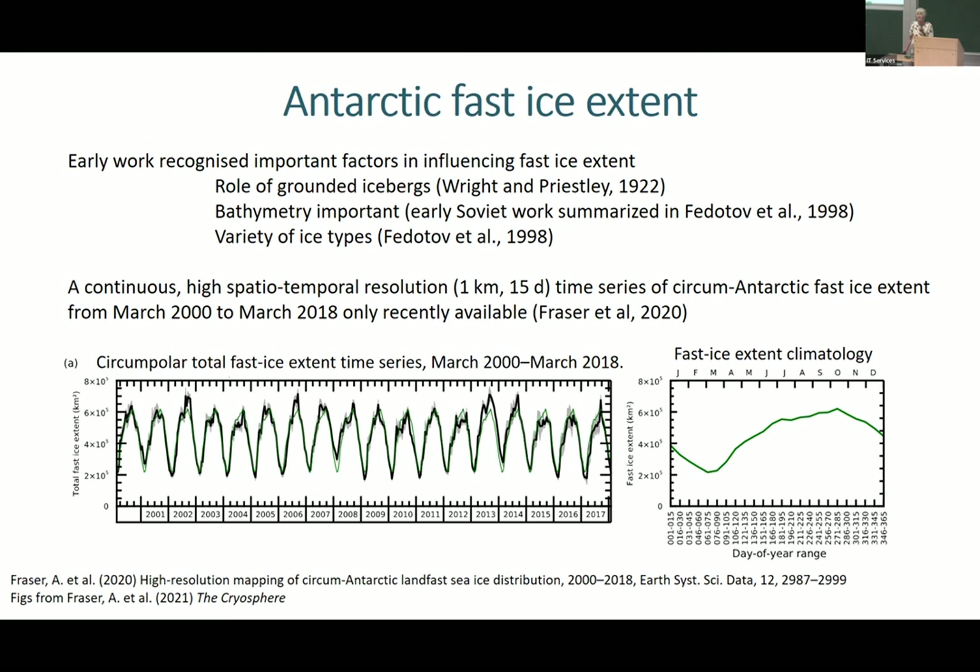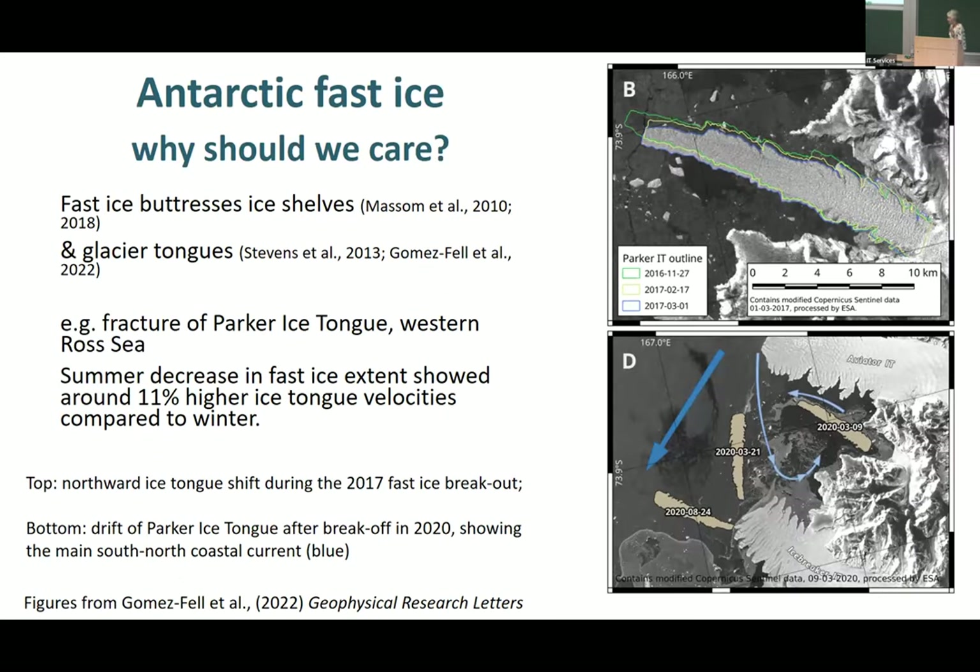You can see already that things are not exactly as expected, because the fast ice is at maximum in September-October rather than later for the entire sea ice cover around Antarctica. Given that we're only so recently finding out about fast ice, is it just because there's nothing very interesting to know? Does it matter? Should we care? Obviously I think we should.